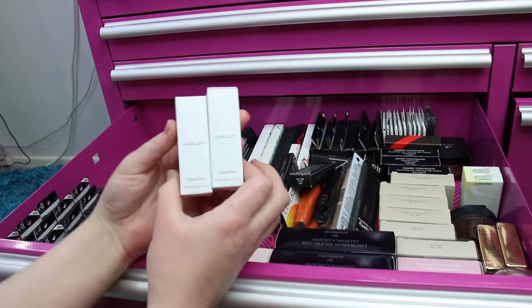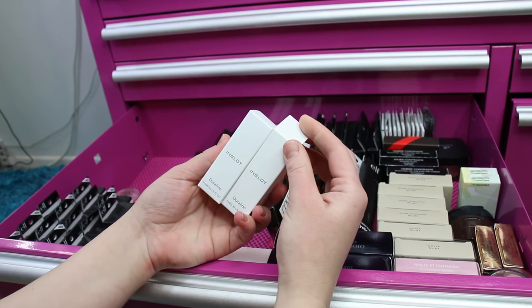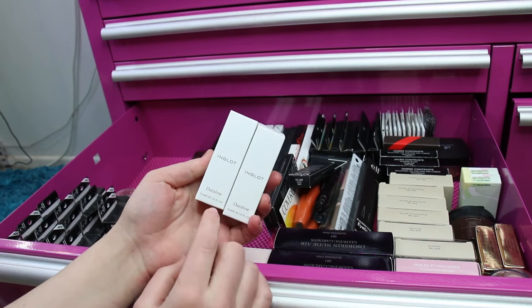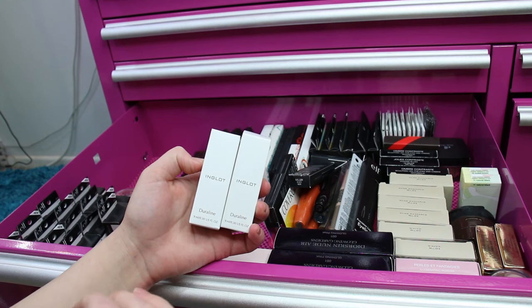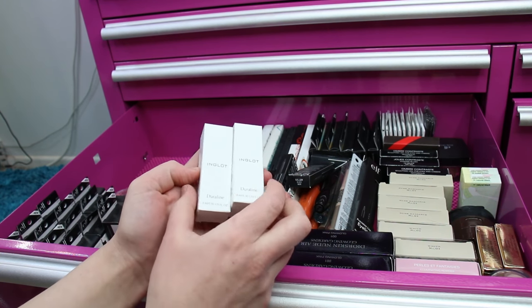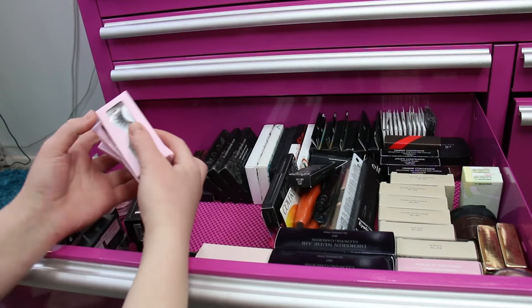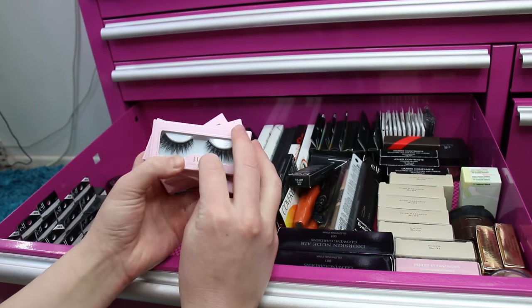I've got two Inglot Dura Lines — I really love this product to mix with gel eyeliners and cake liners. It's a really good versatile product and it kept going out of stock, so when it was finally available I stocked up.